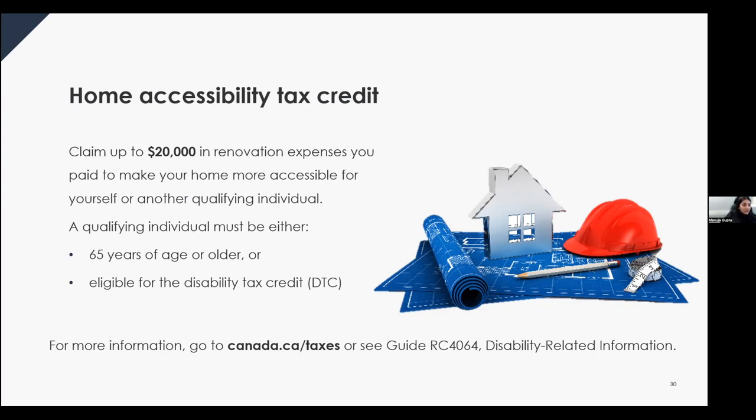Renovations must be for the main residence of the qualified person and must be a permanent part of the home allowing access, improve mobility within the home, or reduce the risk of harm. For example, replacing a bathtub with a walk-in tub or walk-in shower for accessibility reasons can be claimed as a tax credit. There are many other eligible renovation types as well.